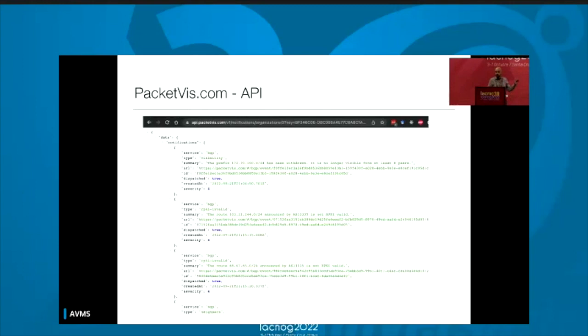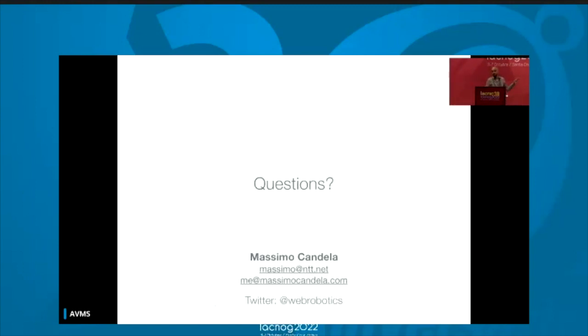This was a short presentation — I don't want to run over time, so the presentation is over. I'm going to be here today and you can contact me whenever you want. Please try: go on the website, enter your autonomous system number, and start monitoring, because it's really important. Thanks.